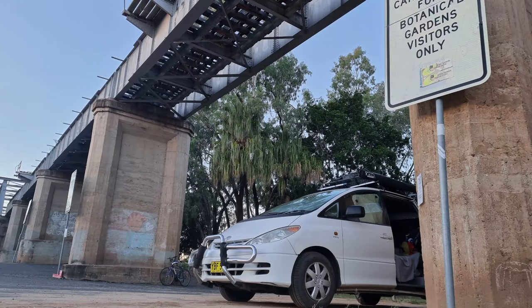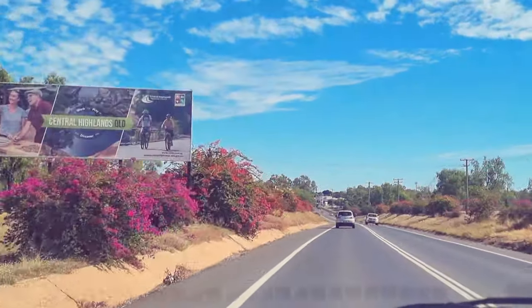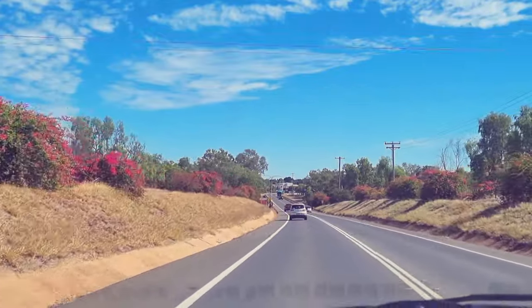Sadly it was time to leave the botanical gardens. I had to get a shot of this Bougainvillea before I left Emerald.